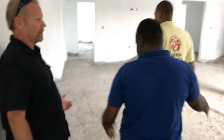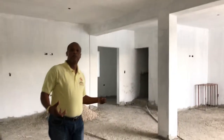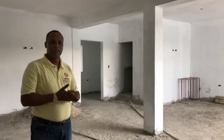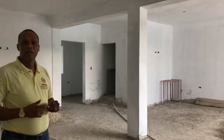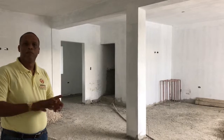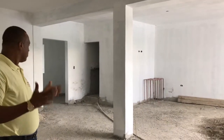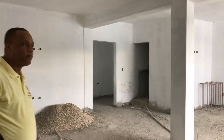This is the reception area right at the beginning. As we told you, this is a multi-use area — we can use it for different things to receive the people, and it's wide open.